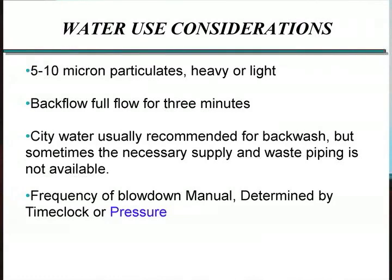The problem is sometimes you don't have the waste piping size, or if you're doing metering on the discharge of it, that might be a pretty large size meter. So sometimes people will use the process water. This type of system can, more than other types, significantly affect the cycles of concentration. Again, you can schedule this either on a time clock or based off of a pressure reading, and I would recommend doing it only as often as you need to based off of pressure reading.